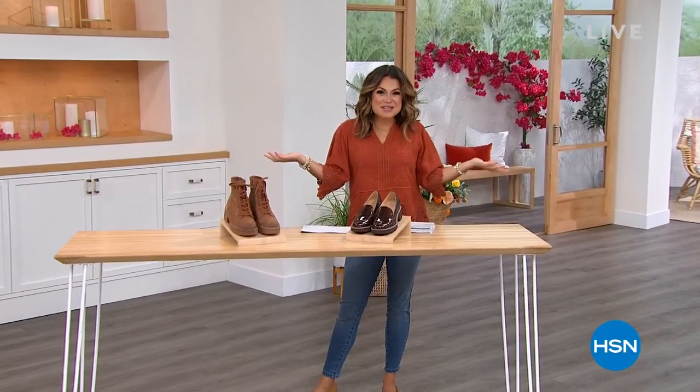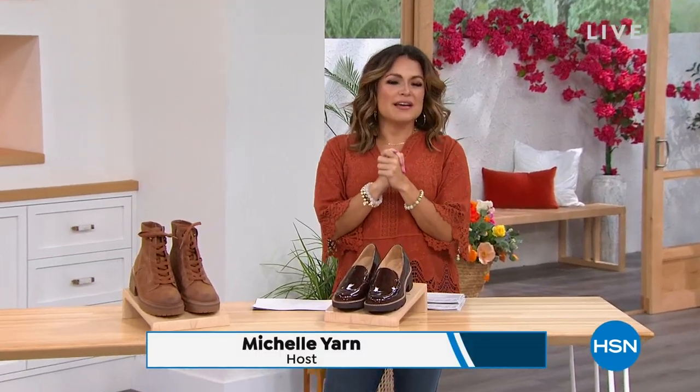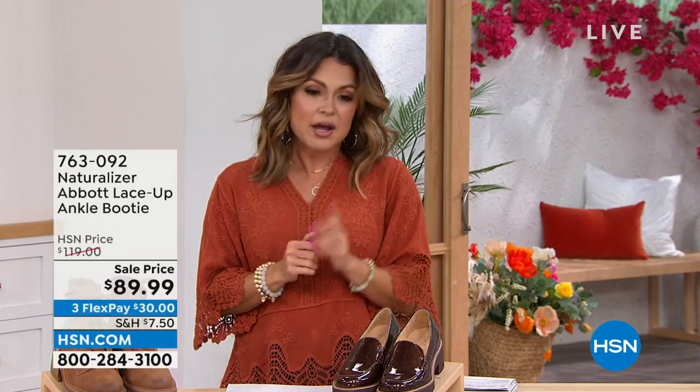Welcome in. You ready to do some shoe shopping with me? I know I am. My name's Michelle Yarn, and this whole hour it's all about Naturalizer. So if you love comfort, you love high-quality, but you still want something that's fashionable, you're in the right place. Naturalizer's been doing this since 1927. This hour we have some fan favorites, some brand-new styles. I actually have a 5 and 5 that's all clearance items as well.